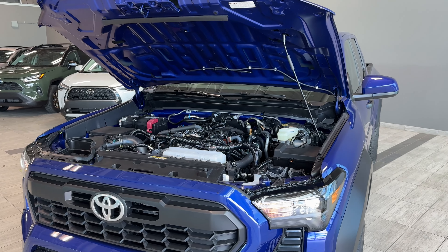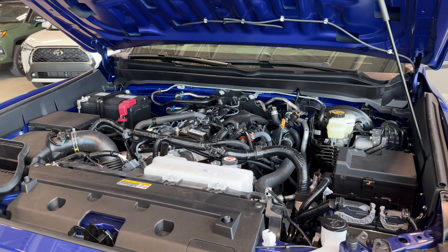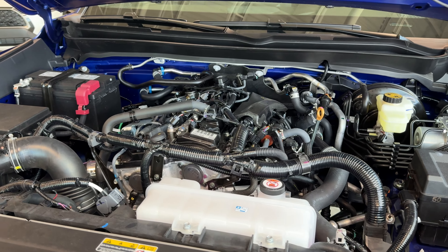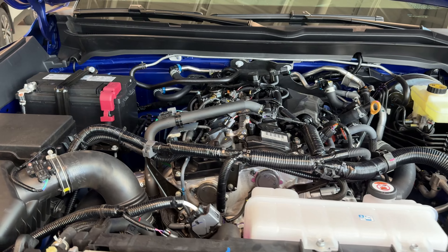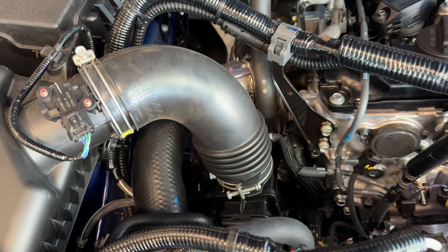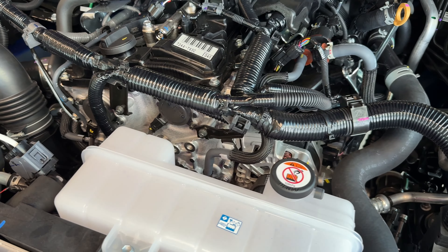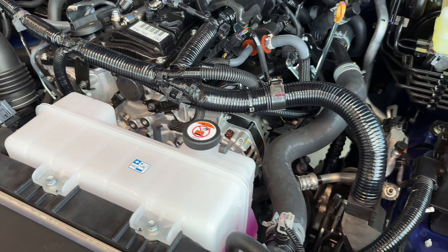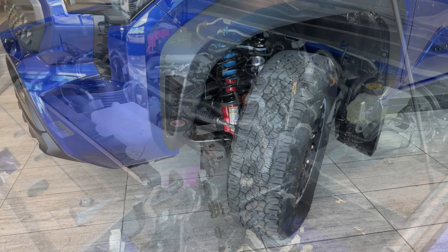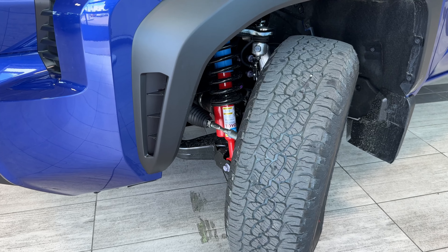Under the hood of the fourth generation Tacoma we find the turbocharged i-Force 2.4-liter engine that produces up to 278 horsepower and 317 lb-ft of torque at only 1,700 RPM. A high-efficiency turbocharger was added to enhance low-speed torque and output. The all-new 2.4-liter gas engine massively improves torque, acceleration, and fuel economy with less engine displacement — performance that exceeds even the previous-generation TRD Pro trim.